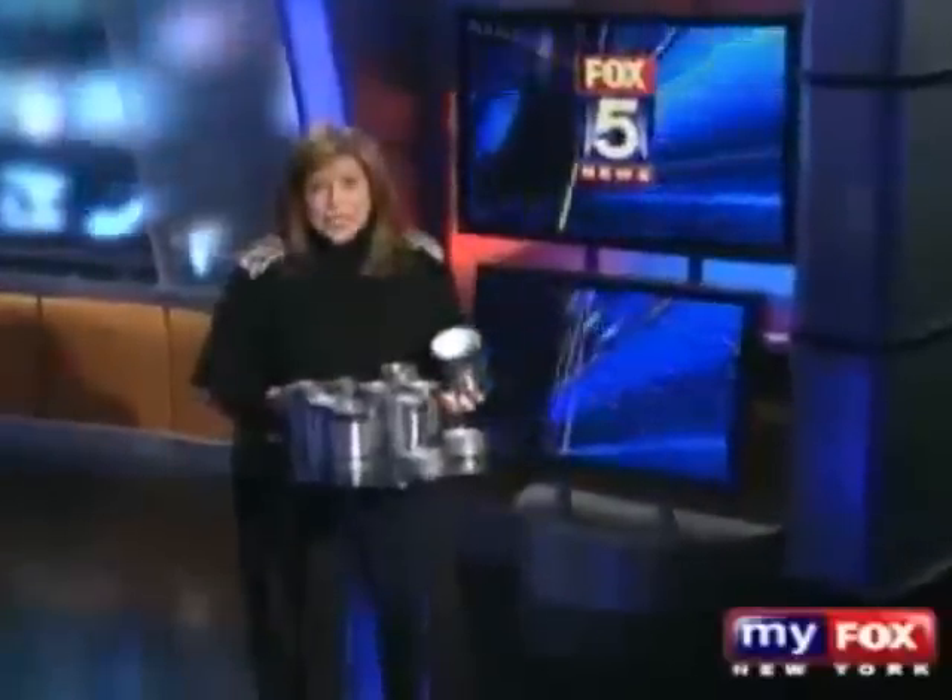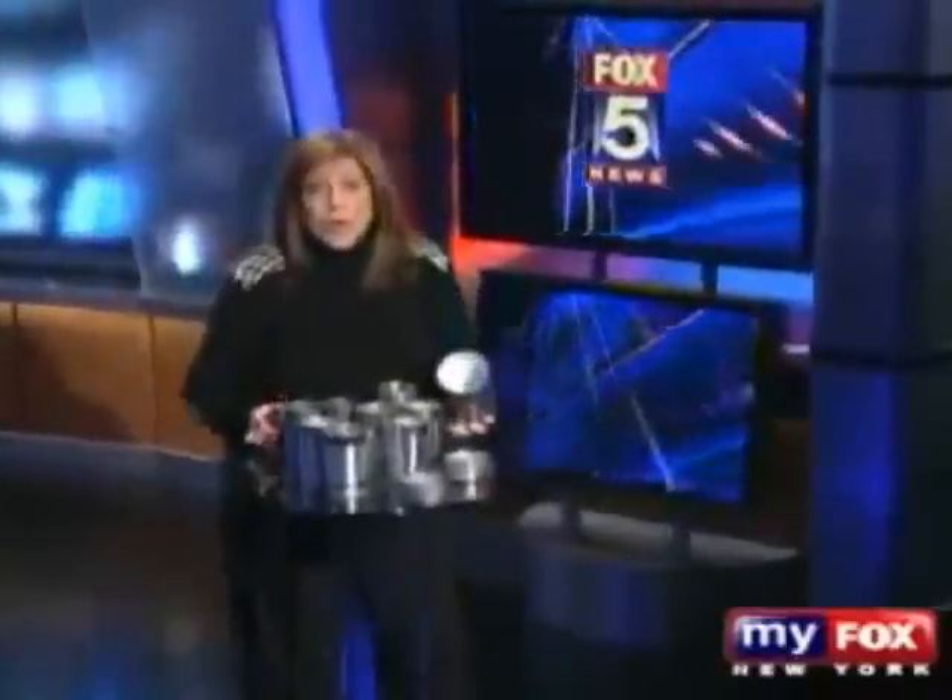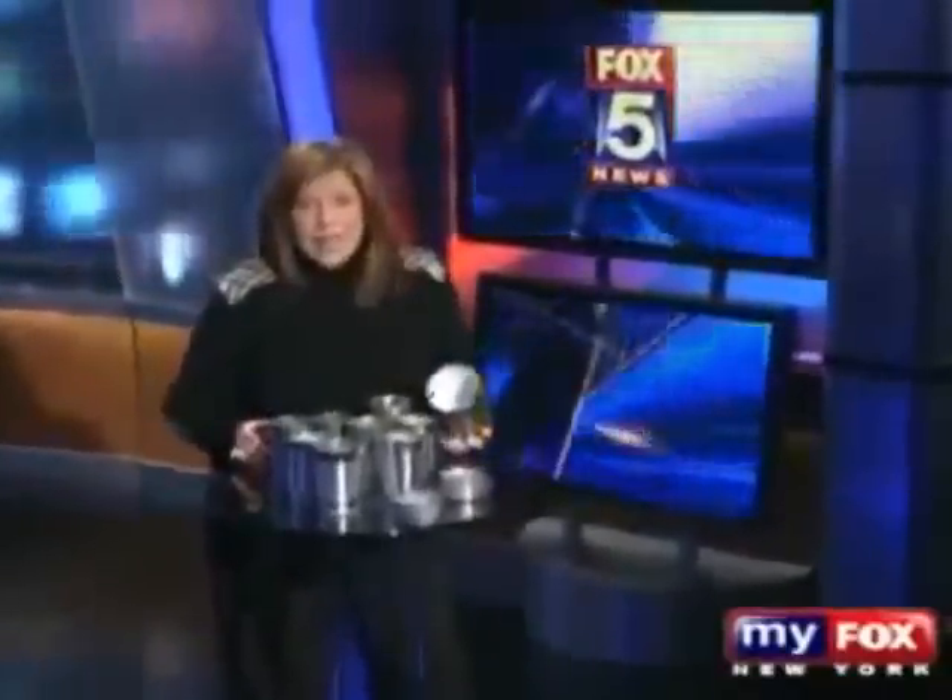When you open up a can, you may not notice the lining inside. But believe it or not, that lining may contain a synthetic estrogen — a sex hormone. And it's in almost every single can we consume.